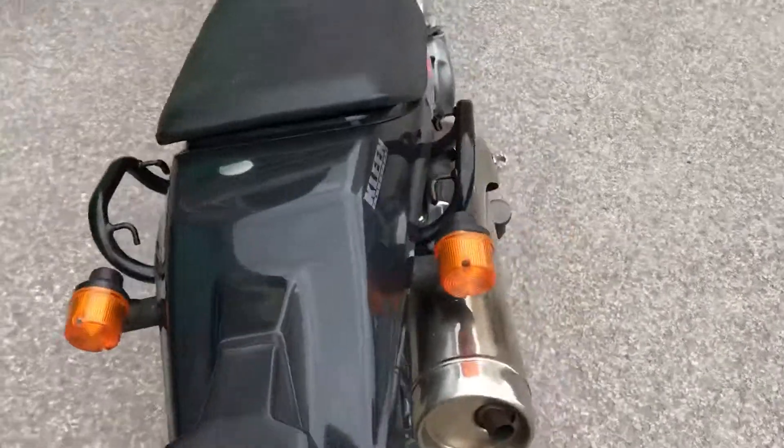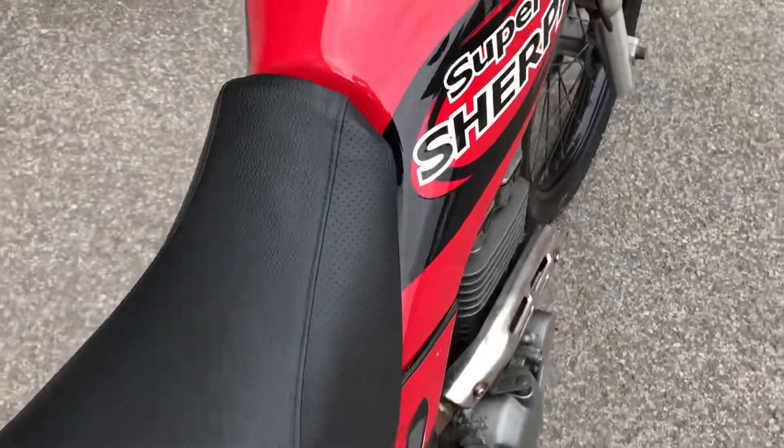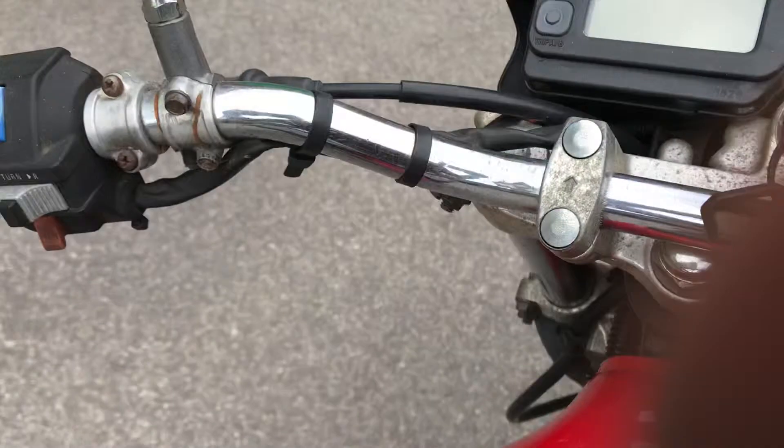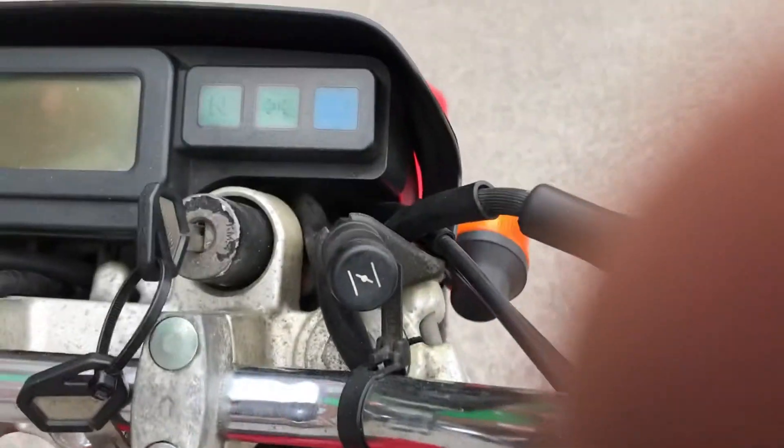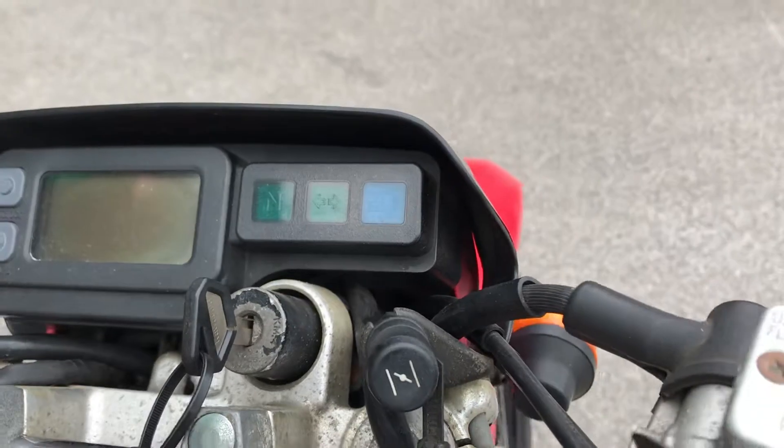There's the toolbox back there. As you come over the top, you can see the seat is all good. The handlebars are pretty clean with a little bit of aging on the brackets. It's got a digital dial.